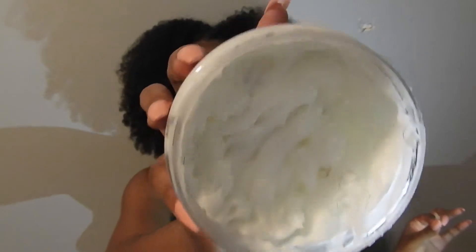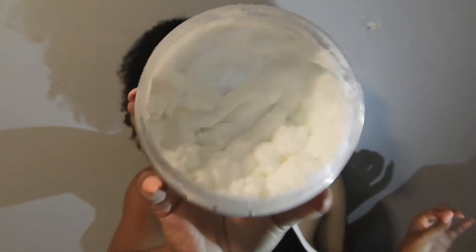This product is $8.99, and this is how much I've used after applying the cream two times to my head. They also have a shampoo, a conditioner, and a deep conditioner from this line. I do have the deep conditioner, but that is going to be in a separate deep conditioner video, so just stay tuned for my feelings on that.